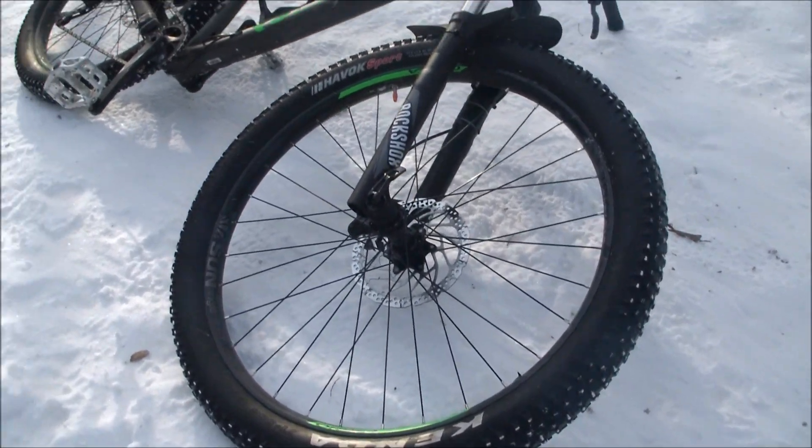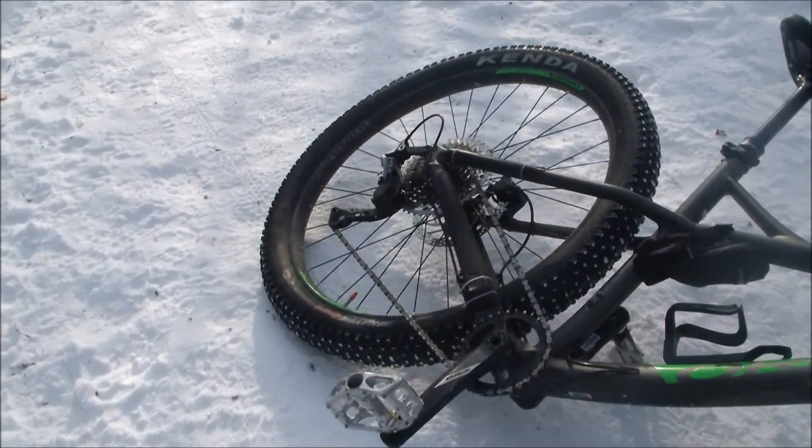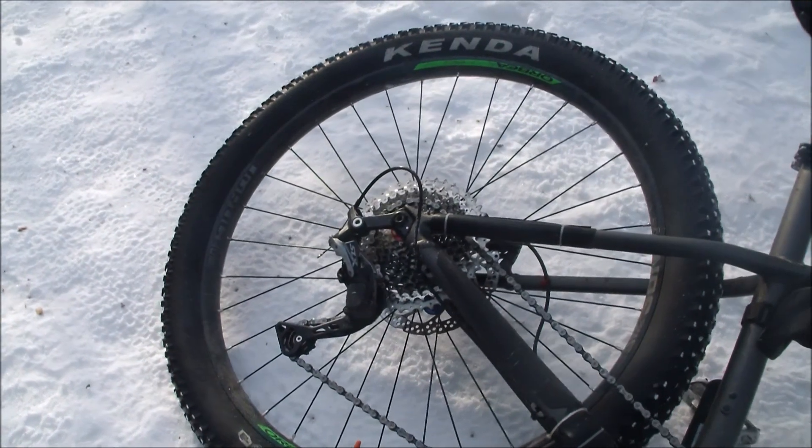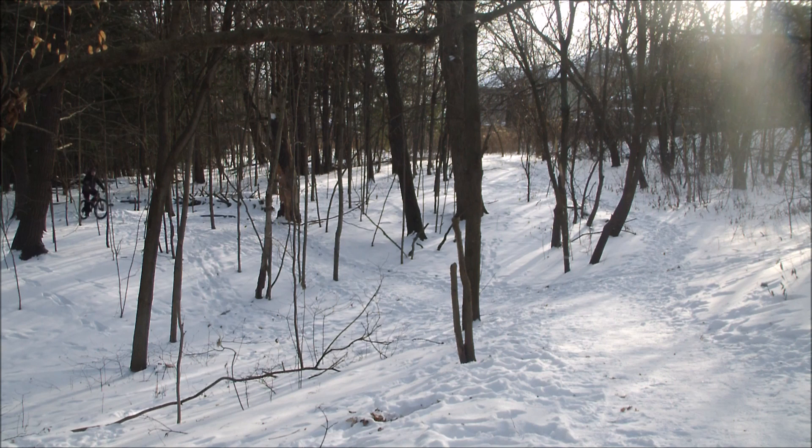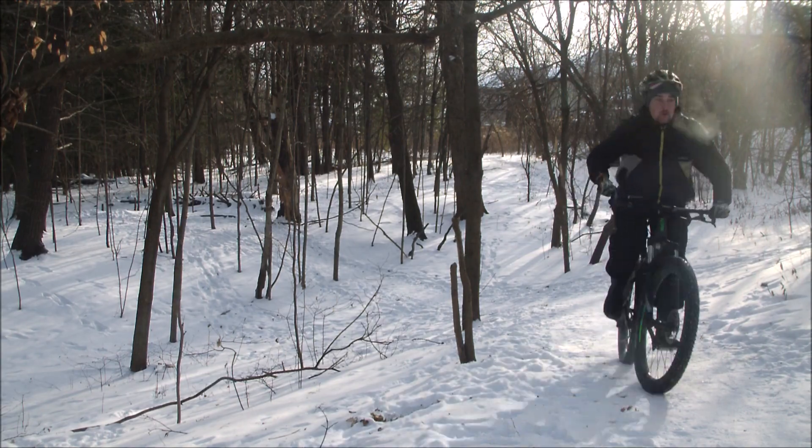Part of my attraction towards plus size tires is the larger footprint and increased traction. The fatter tires will keep the bike on top of the snow rather than plowing through it — in theory. So right off the bat I was welcomed with faster rolling speeds and better traction while traveling in a straight line, as expected due to the plus size tires.